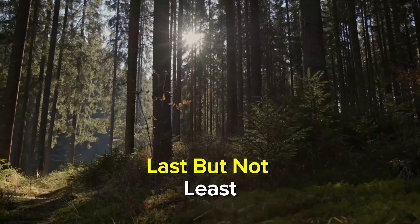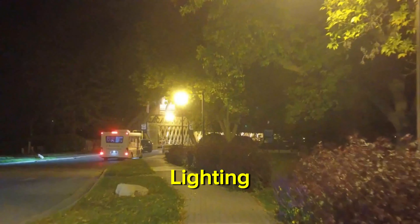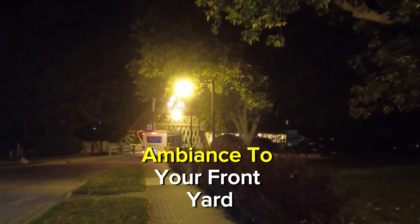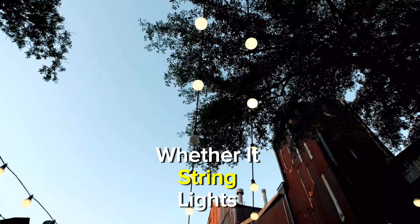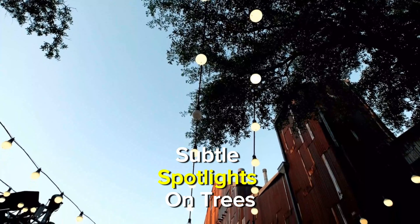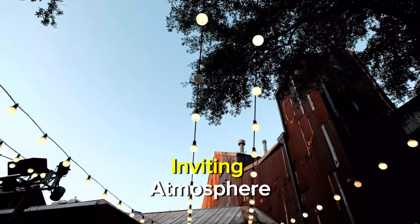Now, let's talk about those finishing touches. Outdoor decor and accents are where Petunia Panache truly shines. Think elegant planters, decorative statues, or even a stylish bench. These elements add personality and charm to your front yard. I love how a beautiful planter can transform a space — consider placing one near your entrance filled with colorful flowers. It's like a warm welcome to your home.